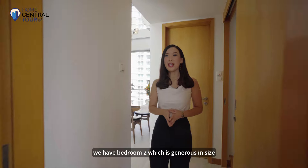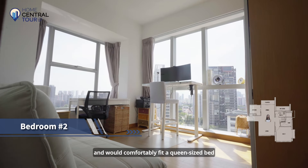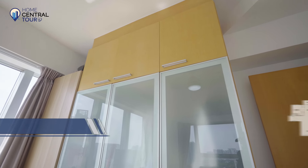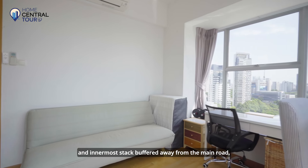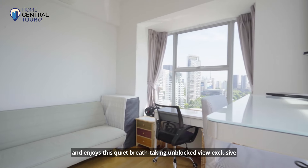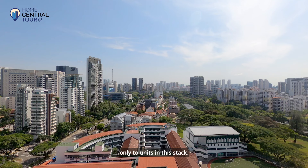Right behind the living room, we have bedroom two, which is generous in size and will comfortably fit a queen-size bed and this built-in wardrobe. Our unit belongs to the most premium corner and innermost stack, buffered away from the main road, enjoying this quiet, breath-taking, unblocked view exclusive only to units in this stack.